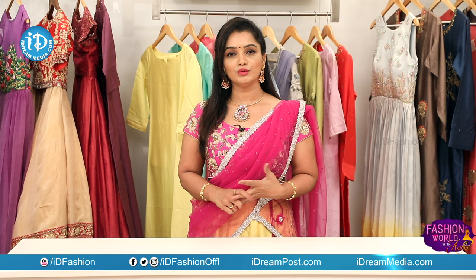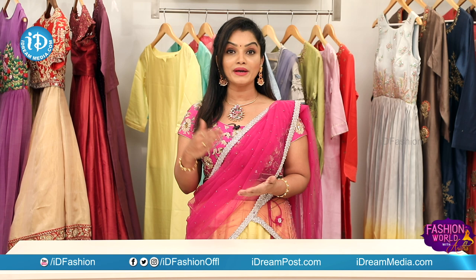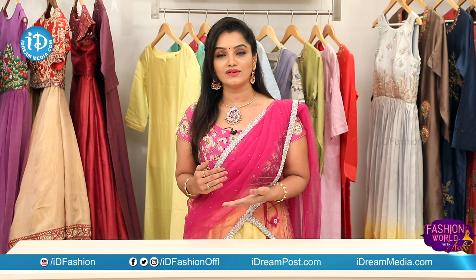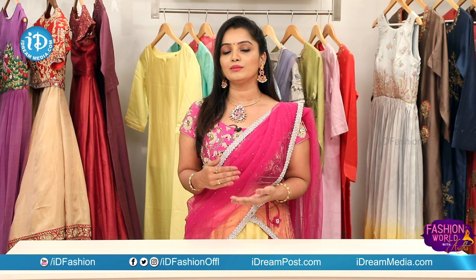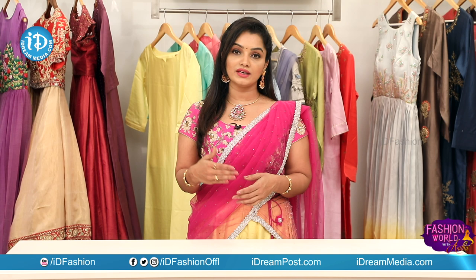Moksha Kutir has the latest designer collections — long gowns, party wear, kids, mom and kid, mother and daughter same designer collections, birthday functions. Ready-made designer blouses are already available. You can purchase via address, contact number, and online.